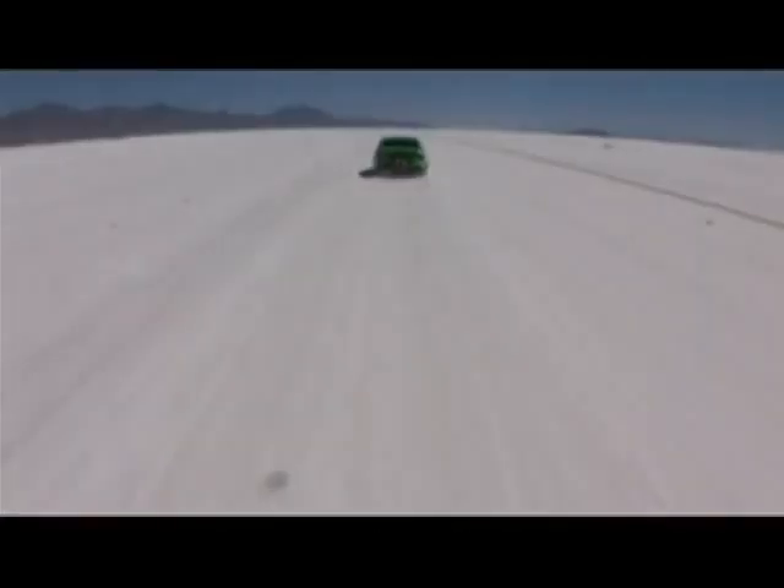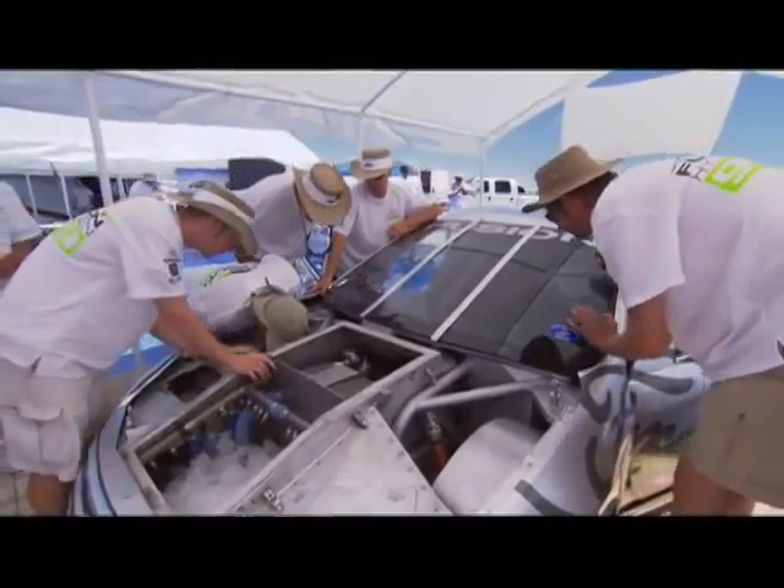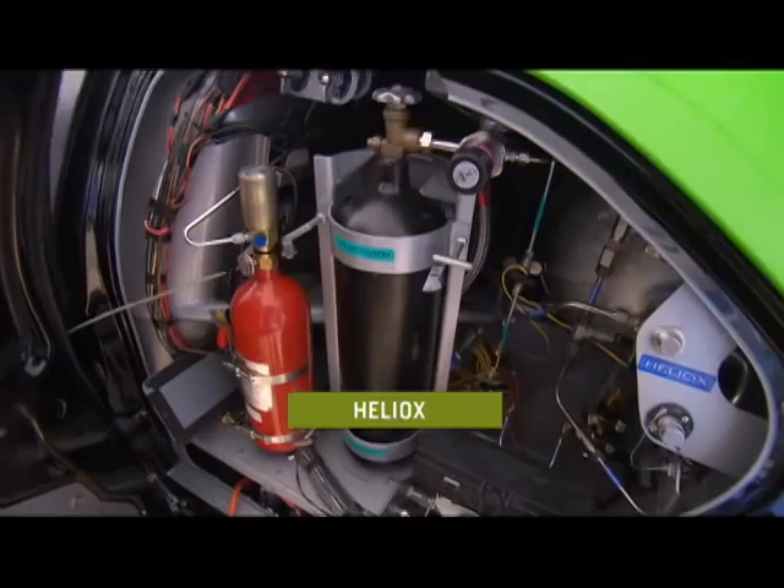When you see this going 200 miles an hour down the salt, and there's nothing but water emitting from the tailpipe, it's pretty cool. We're essentially supercharging the fuel cells by using a greater oxygen content. Those are what we call our Heliox tanks — that's a mixture of helium and oxygen gas.